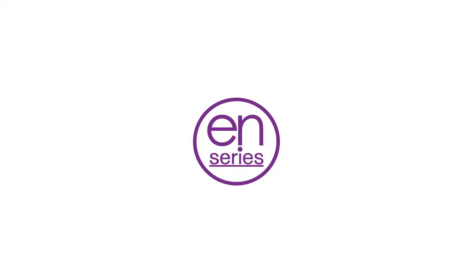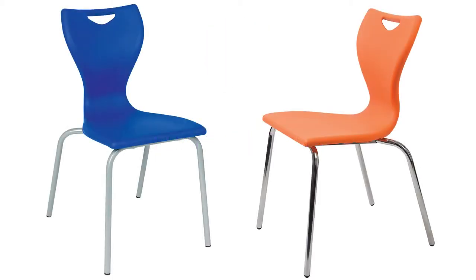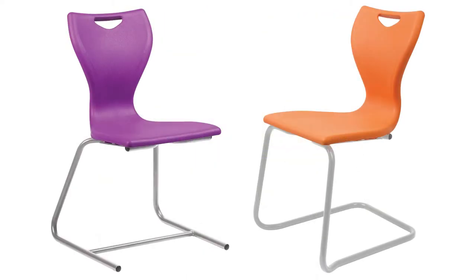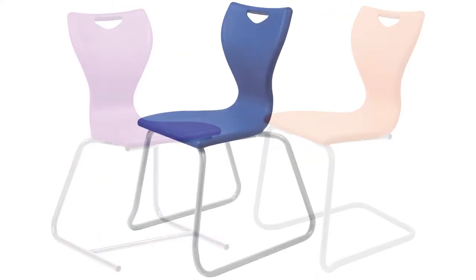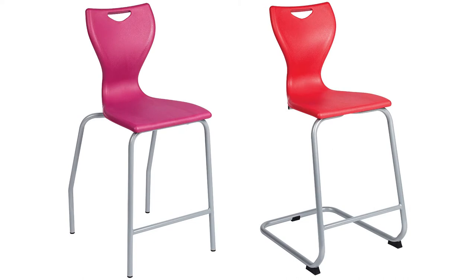The EN Series chair also has an array of frame options available. These include the standard classic four-leg frame with options of either silver grey or premium chrome, linking options to comply with fire regulations, cantilever frames both forwards and reverse, a skid base frame, an IT computer chair option with a 5-star base, as well as an ergonomic high chair and cantilever stool.